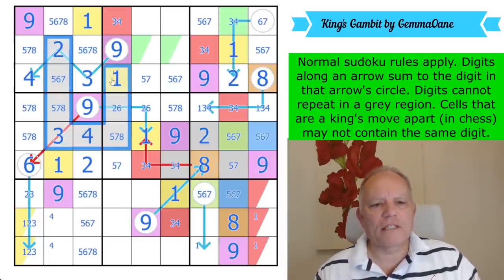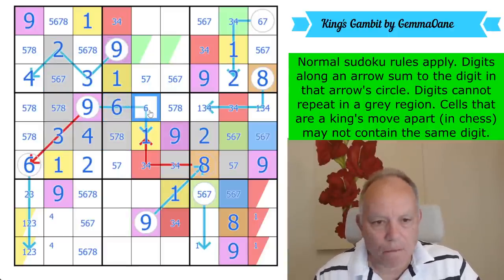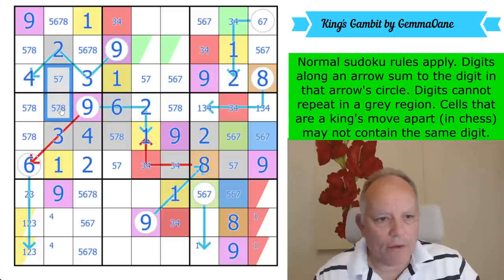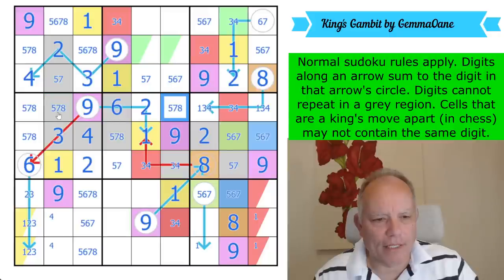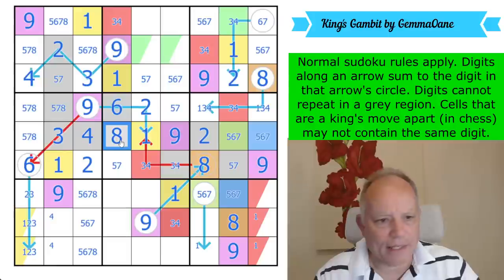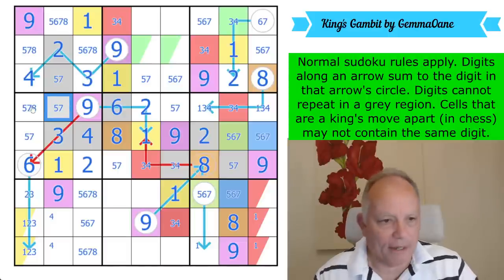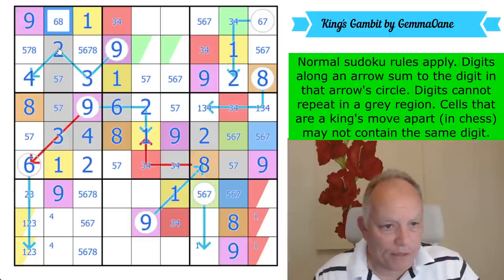That's clearly a six — and that's a two. That's not a six now. We've got a five-seven-eight triple. One of those has to be an eight — both see that cell — so that is not an eight. That's lovely. Now that's a five-seven pair in the box and that's an eight — it's clearly orange. Therefore that is not an eight. It's also not an eight because it's in the gray area. I forgot the extra regions again — I thought I'd forget the king's move instead.